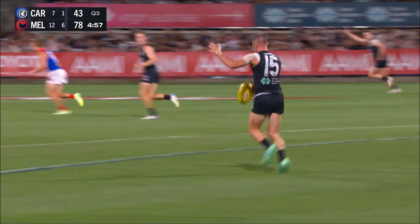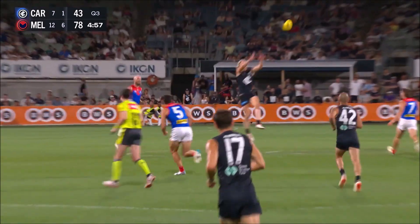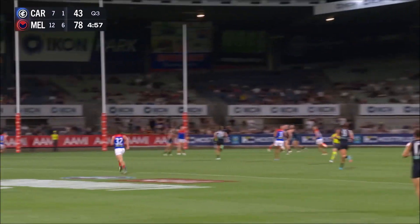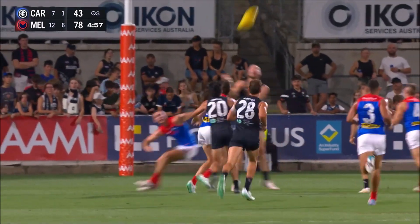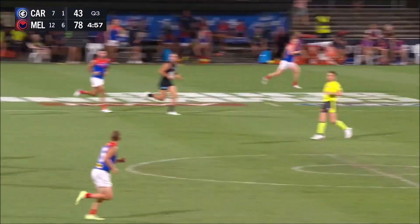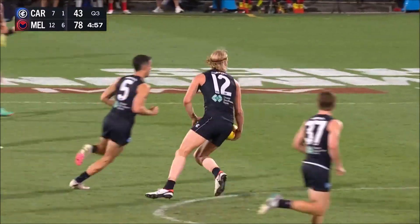And look, some people at home will sit there and say, well, hang on, we've been moaning about high kicks in the forward 50. But it's a quick one — it gets down there before the numbers are back. And you isolate a key forward against a key defender, which is all a key forward wants: a chance to ply his trade one-on-one. And he's able to do that.